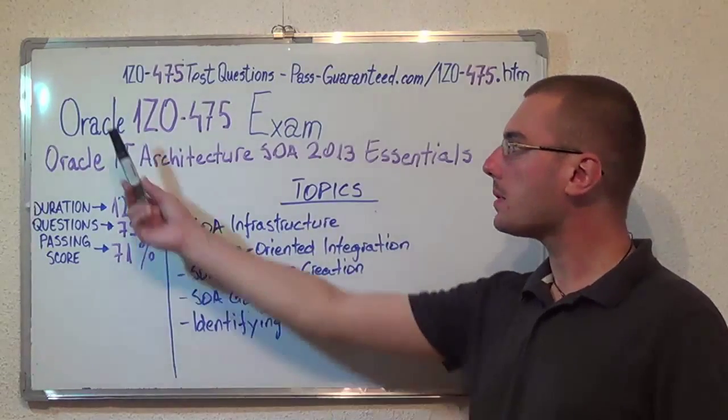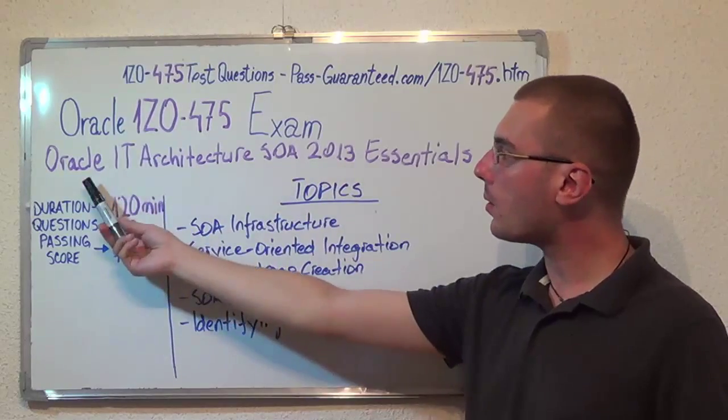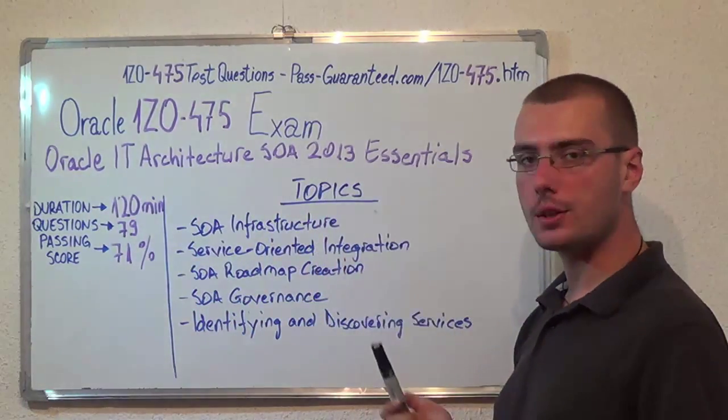Hello everyone, today I am presenting the Oracle 1Z0-475 exam, the Oracle IT Architecture SOA 2013 Essentials.